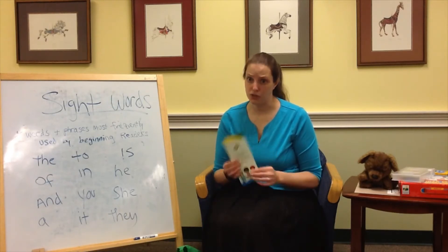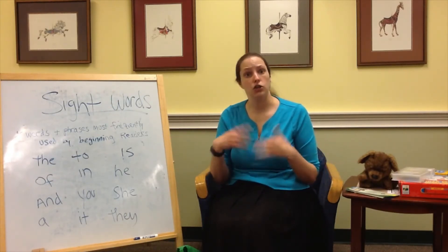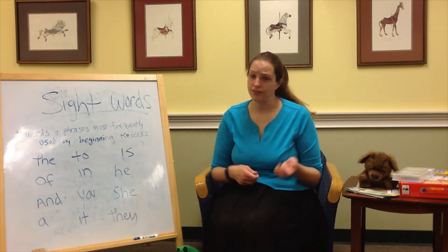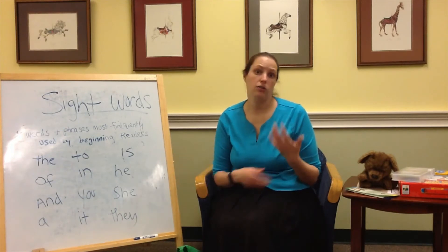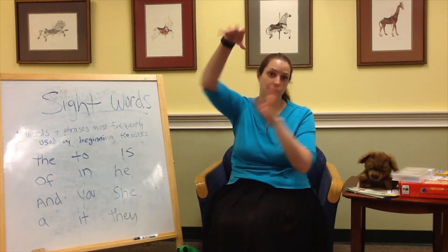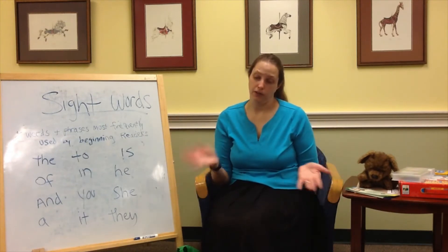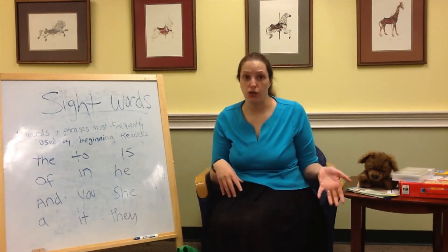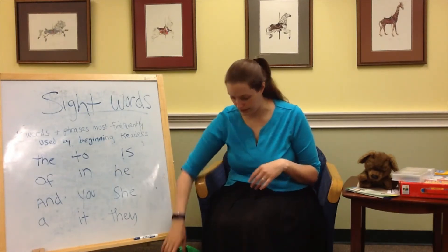Learning how to read is hard and it's frustrating. We talked last week about how when you're tying your shoes, you have to practice, practice, practice — and it's just like this. When you're reading, you have to practice. When you're shooting baskets, you have to practice. Everything you have to practice for, which is fun and frustrating and sometimes makes you so mad. And I get that — that makes perfect sense.